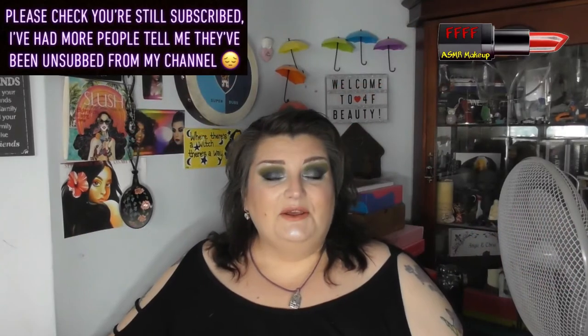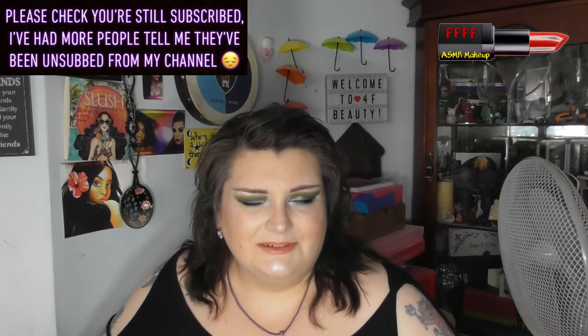Hey, welcome, or welcome back, to 4F Beauty. Where will I be YouTube famous? I don't know, probably never. However, what I do know is that this rather delightful, smoky, sultry, grungy kind of look was achieved using Lethal Cosmetics build-your-own palette and highlighter.